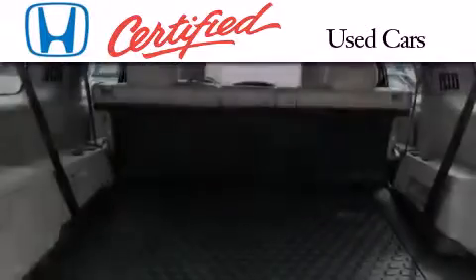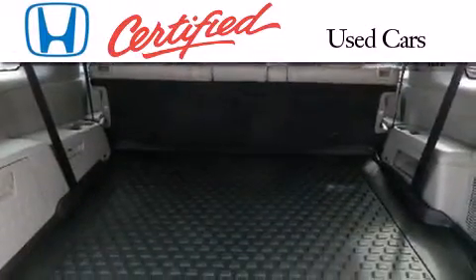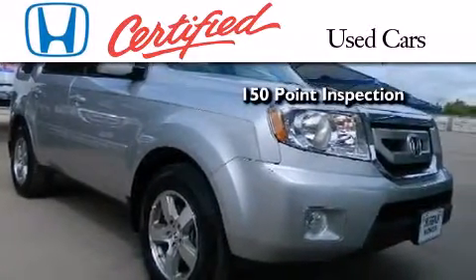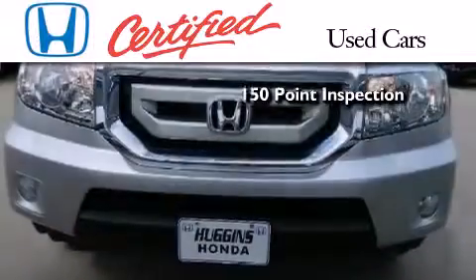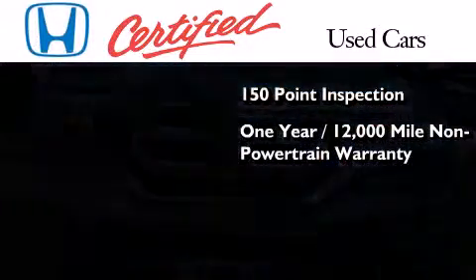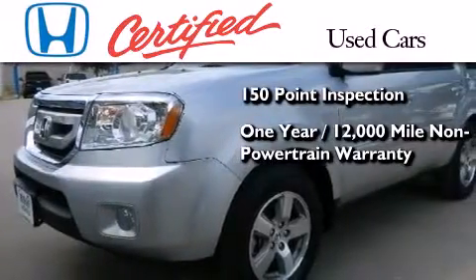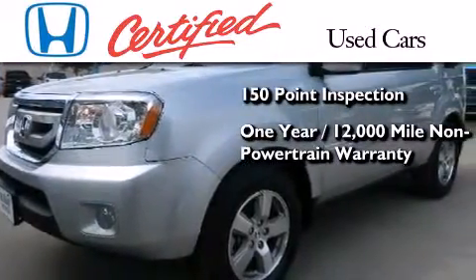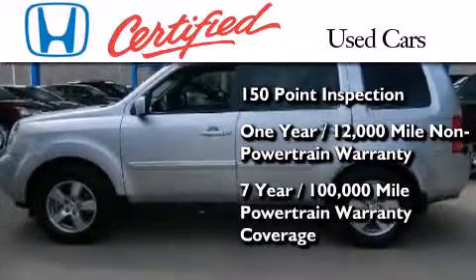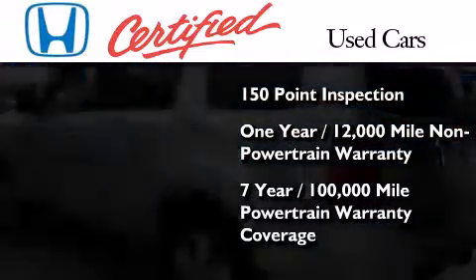In addition to the innovative engineering and quality manufacturing that is part of every Honda, this certified Honda includes an exhaustive 150-point mechanical and appearance inspection, an additional one year or 12,000 miles of non-powertrain equipment warranty coverage on top of what's left of the original new car warranty, and seven years or 100,000 miles of powertrain warranty coverage.